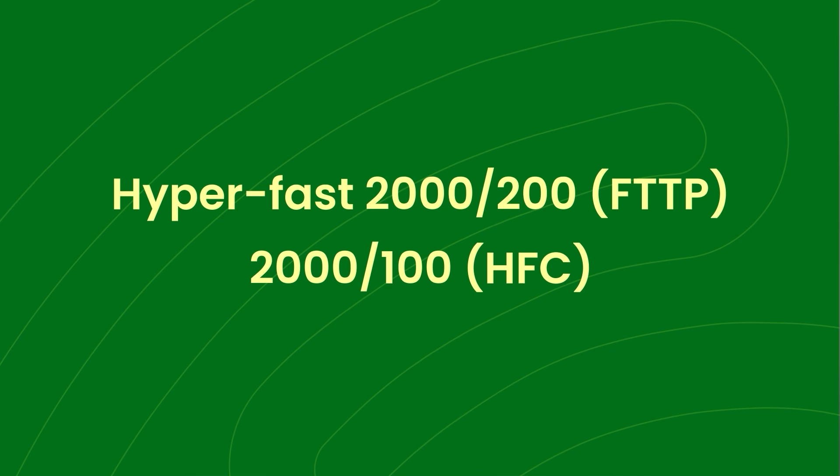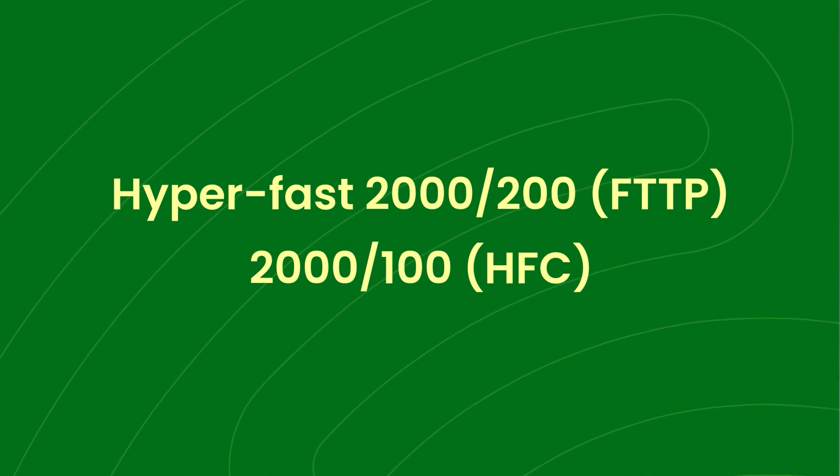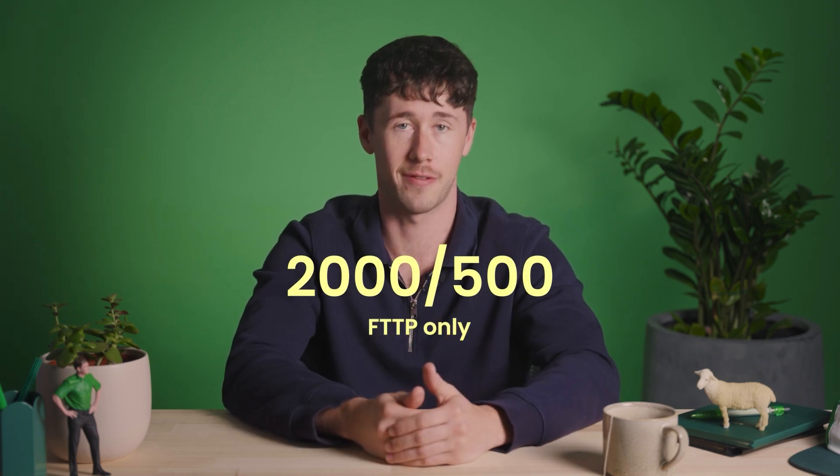For our pro users and business customers, there'll also be brand new multi-gigabit plans. There'll be a new Hyperfast 2200 for fibre to the premises FTTP customers, or 2100 for those of us on hybrid fibre coaxial or HFC. And above this, there's another tier for customers who want some serious upload — 500 megabits per second of it. These tiers will be handy for business customers who want something in between enterprise ethernet and residential NBN plans.